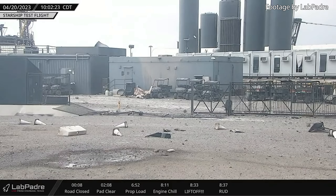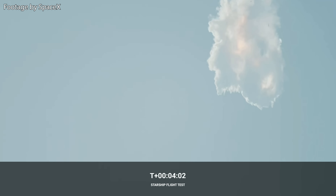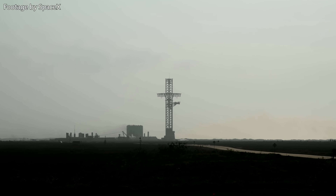Needless to say, SpaceX will learn a great deal from this test and these learnings will inform and dictate their future decisions. Booster 9 and Ship 26 seem to be slated for the next launch attempt, although I would wait until SpaceX has assessed the damage to the pad and made a decision on how to safely proceed with the next launches.